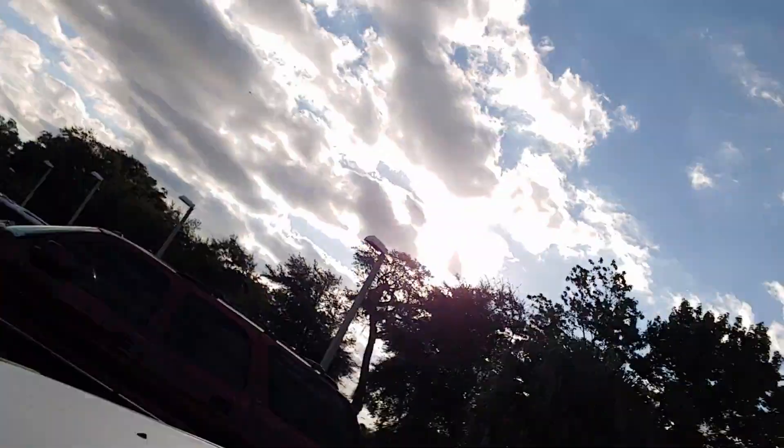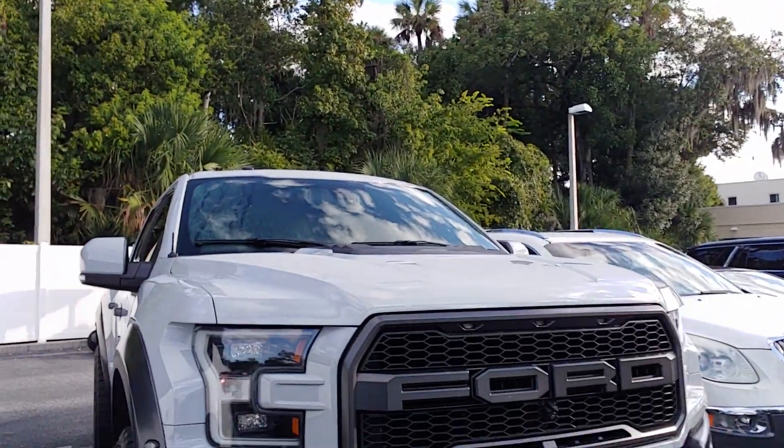Hey, it's Jeff at Richie Auto. Got your internet inquiry on our Ford Raptor. There it is — it is a beast.